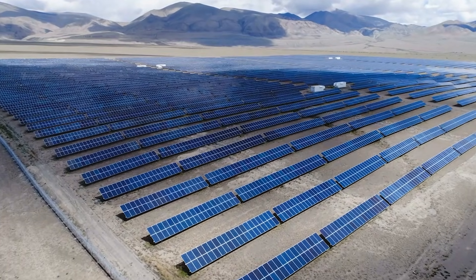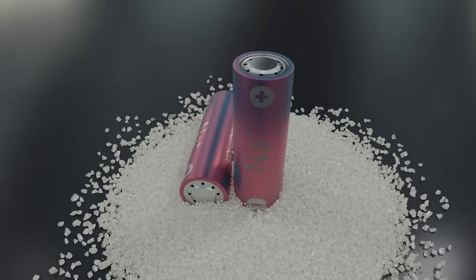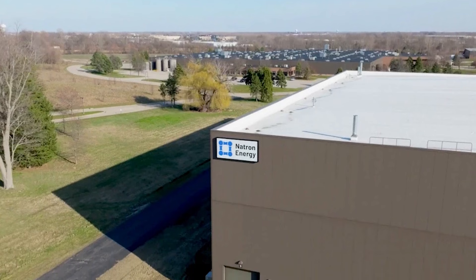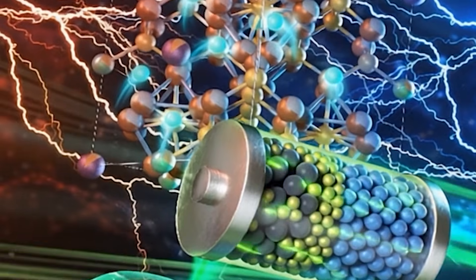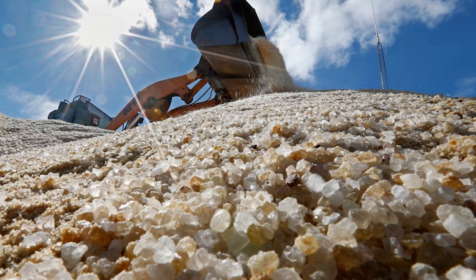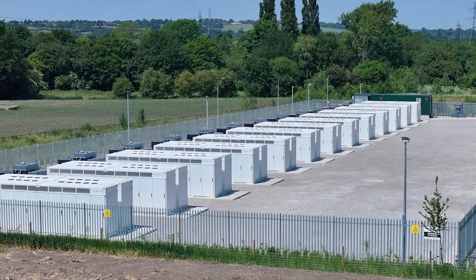If midday solar exceeds export limits, the system can discharge a little in advance, creating space to capture extra generation, then release it later when export is possible again. Around the world, sodium-ion is already moving: in China, CATL and HiNa are producing cells for storage and vehicles; in the US, Natron Energy targets high-power uses such as data centres; in Europe, grid-scale projects are appearing in Switzerland and Germany. The UK has its own pioneers including 11 Energy, Faradion and Leaner Energy. Many cells are still imported, but the raw ingredient is plentiful locally — Cheshire's Winsford mine produces rock salt for roads, and brine fields supply the chemical industry, creating chlorine, soda ash and caustic soda used in plastics and glass.